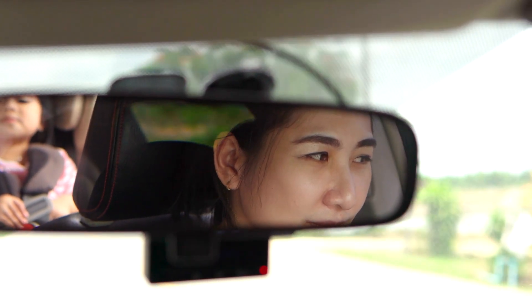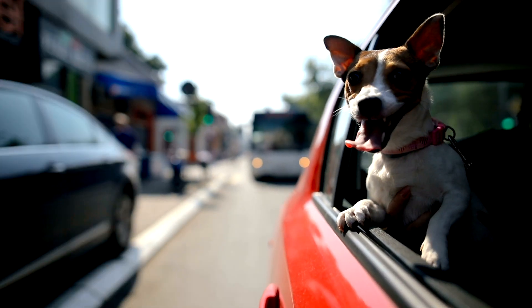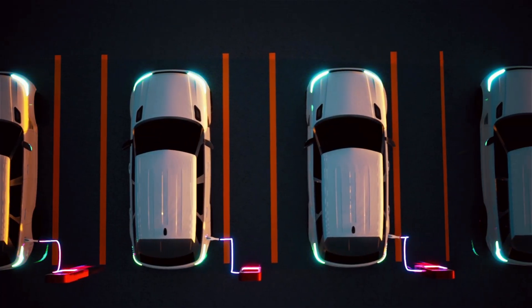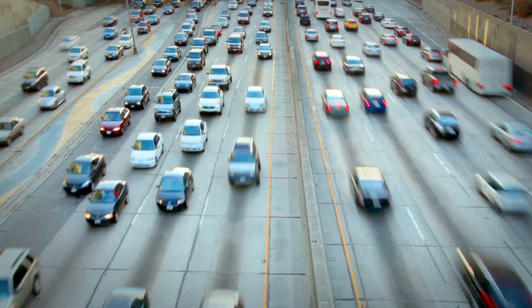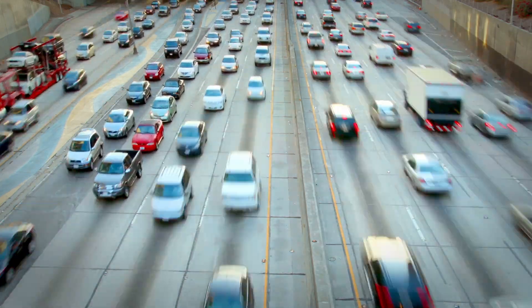What does it mean to make a vehicle better? Electric or traditional, the goal is the same: happier drivers, safer roads, and a healthier planet. The challenges are many, but so are the opportunities.